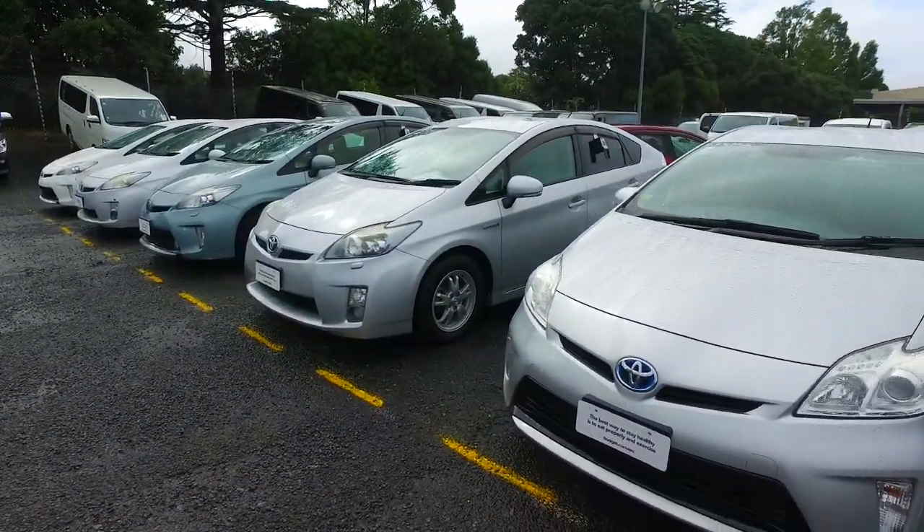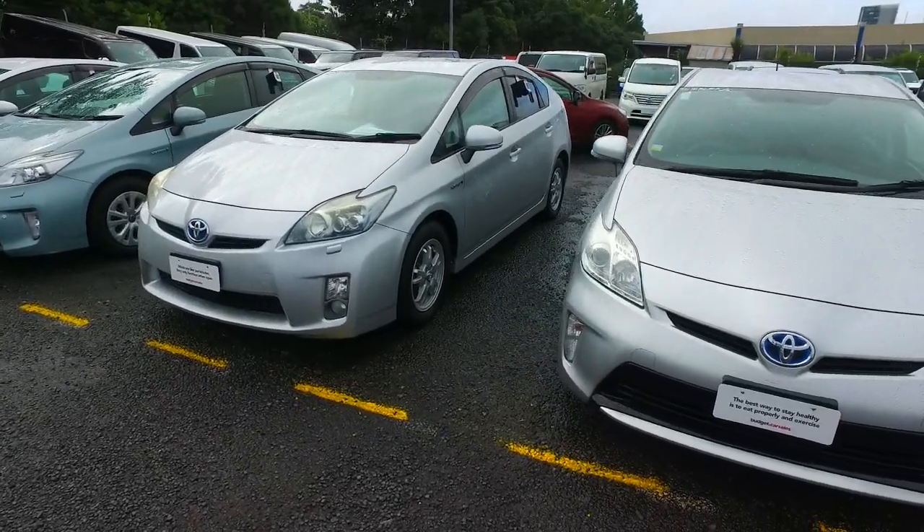Any questions, give us a buzz. We've been selling cars here for 40 years and we do sell tons of them. All the best and take care.